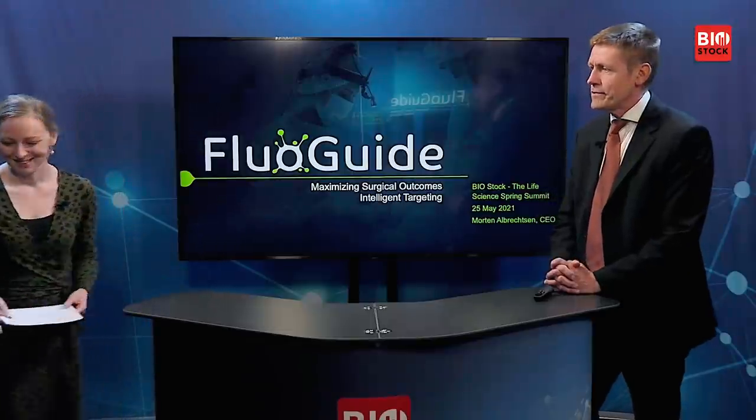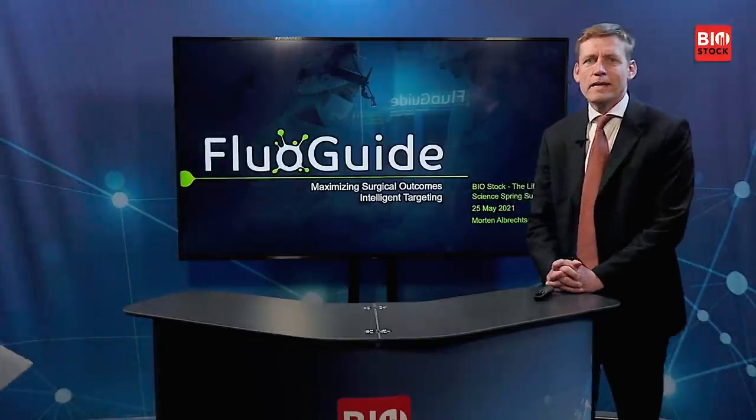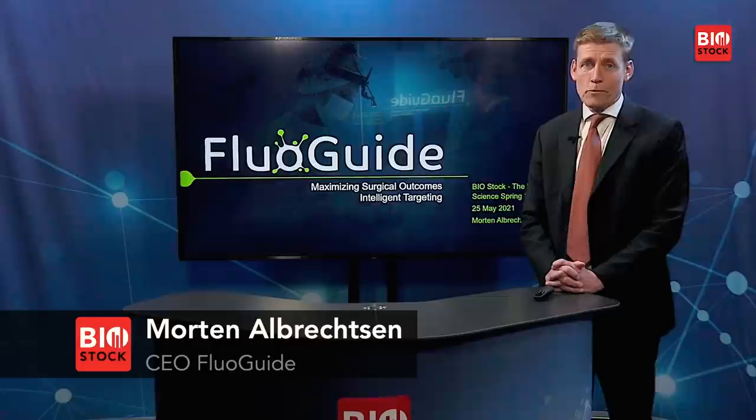I am joined in the studio by Morten Alviksson, the CEO of Fluiguide. Welcome, Morten, please go ahead with the presentation. Thank you very much for the introduction and welcome today. I'm going to present Fluiguide, and at Fluiguide we maximize surgical outcome.